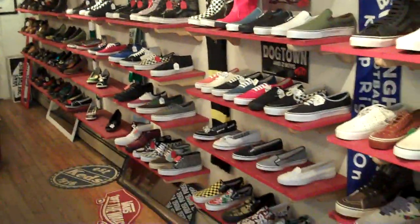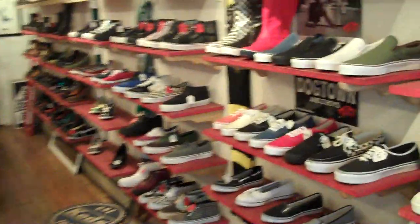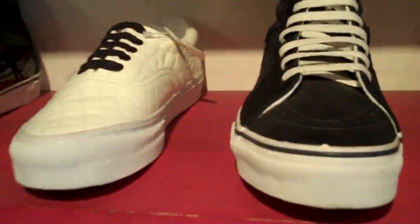Wait a minute — if you need shoes, they've got a great selection. This is Ethan Minsker signing off.